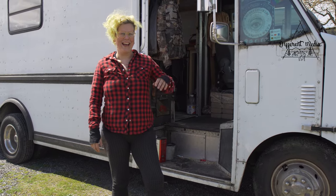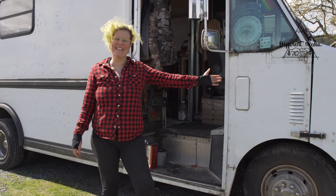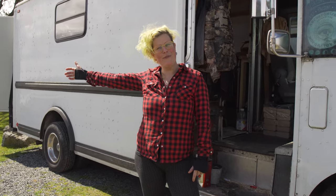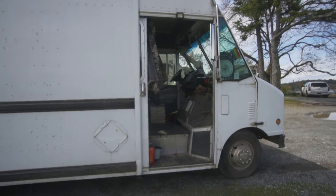Hi, my name's Flossie and this is my 1999 Utilimaster Ford E350 step van and I have just moved in. Would you like to come on in and have a look?